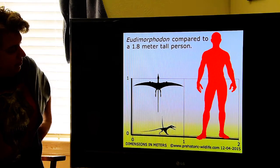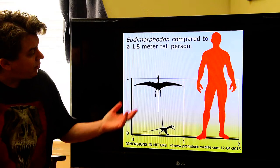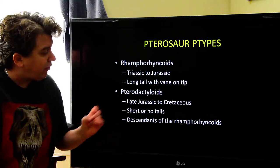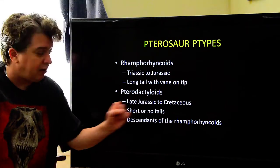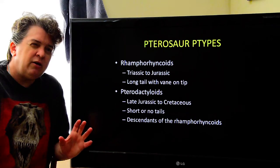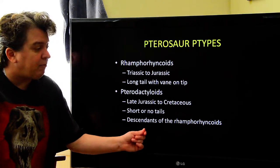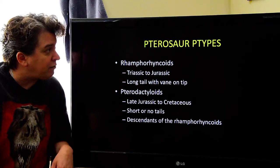This is a rhamphorhynchoid — not the biggest thing around, but a nice flying reptile. We also have the pterodactyloids, which exist from the late Jurassic into the Cretaceous. These guys have no tails, or maybe a short stubby tail. They are the descendants of the rhamphorhynchoids, so we're seeing the evolution of these pterosaurs.